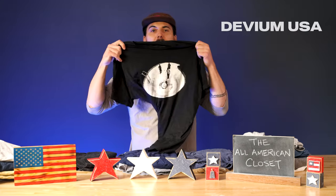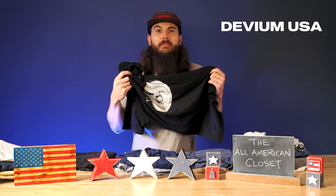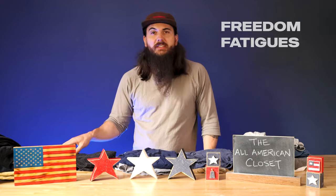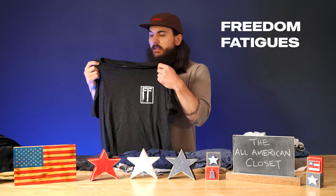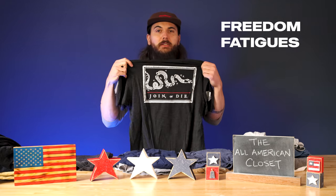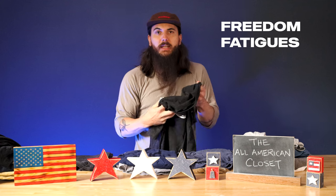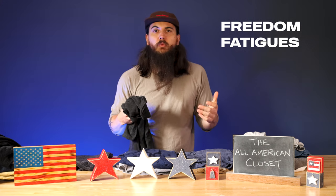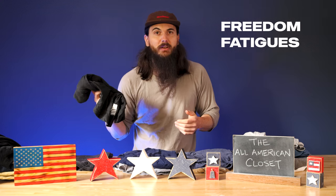I also have a bunch of graphic tees made in the USA. I really love this one from Devium USA — it's a super comfortable basic cotton tee, and they have a lot of other made in the USA apparel on their online store, linked below in the description. Freedom Fatigues is another great brand I've mentioned before. I have a full interview with them in our spotlight series on allamerican.org. This t-shirt features their older logo since I got it several years ago. They have a ton of great options, everything is American-made, it's owned by a couple in Detroit, and they do a lot of work with veteran, military, and first responder non-profits.